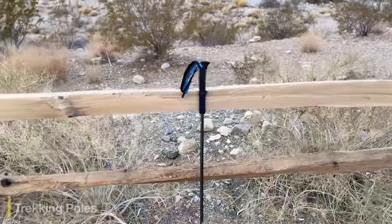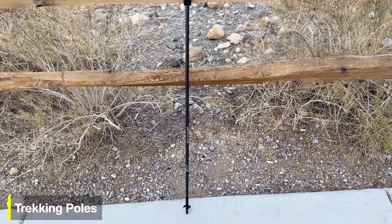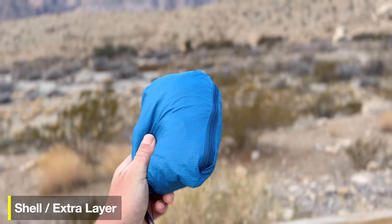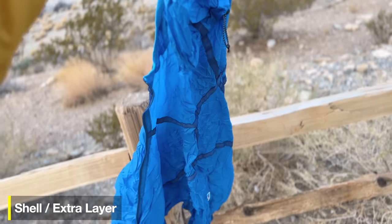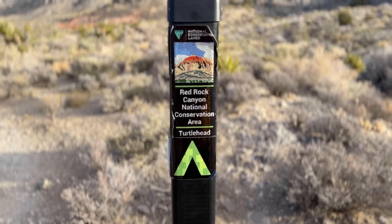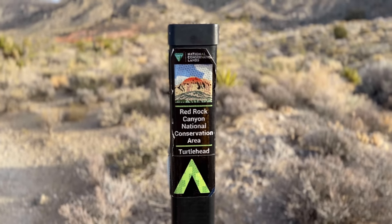Before hitting the trail, a couple of gear recommendations: there are going to be steep slopes going up and down, so if you have trekking poles, bring them. It's also usually a little cooler at the summit, so I like to bring a windbreaker and an extra layer. Just like on Calico Tanks, look at the trail signs — now they'll say Turtle Head or Turtle Head Peak — and follow those up to the top.